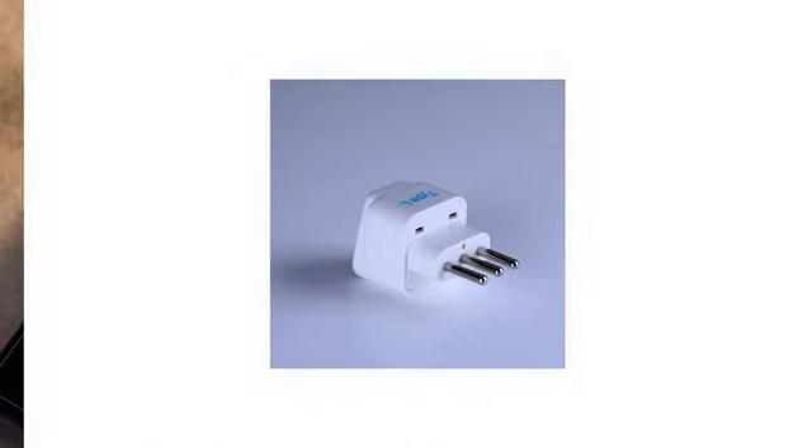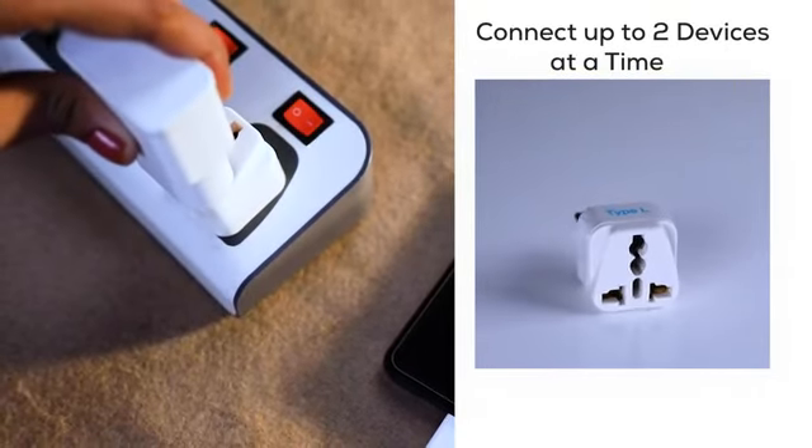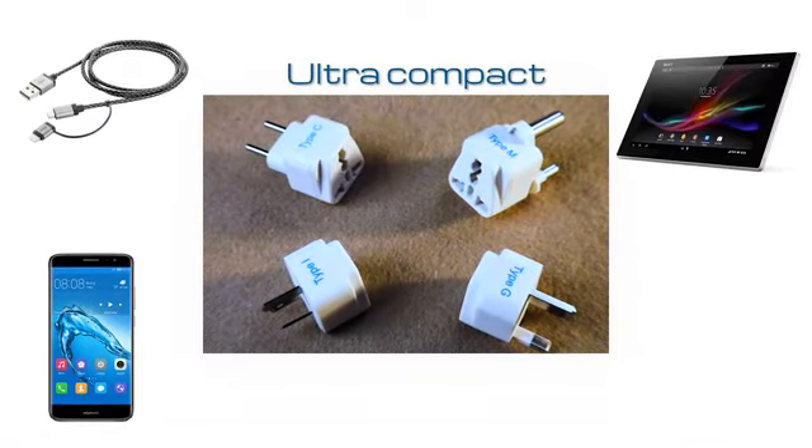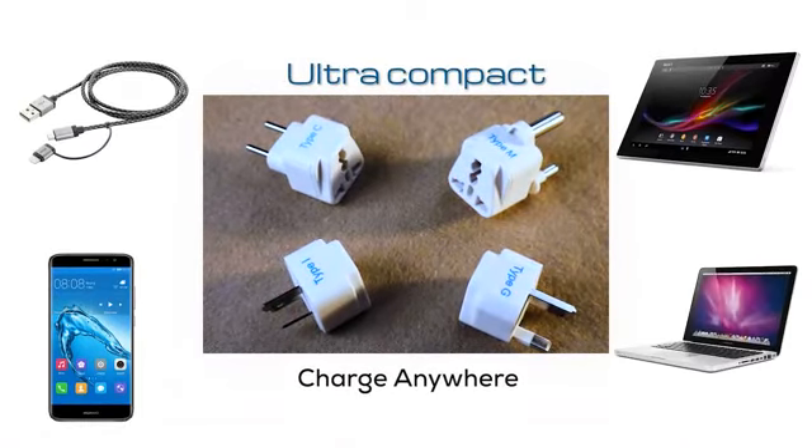Septix adapters can connect up to two devices at a time with one grounded outlet. Compatible with cell phones, tablets, battery chargers, laptops, and other dual-voltage electronics.